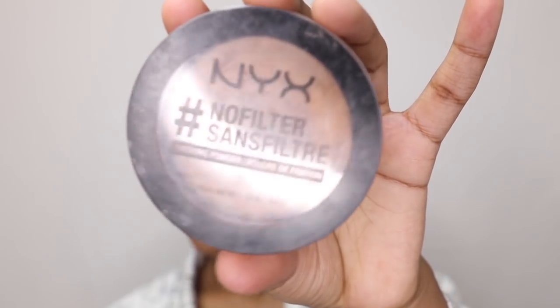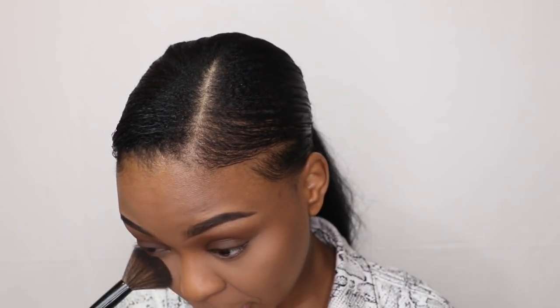Then I'm going in with my No Filter Finishing Powder from NYX in the color Golden, just because it makes the look come together — it just makes everything look seamless and beautiful.